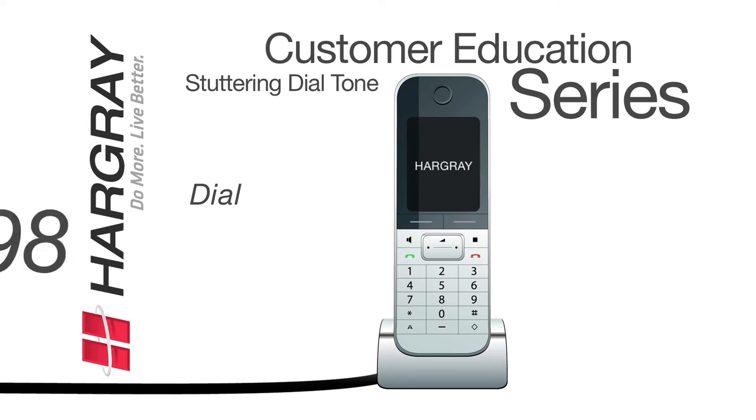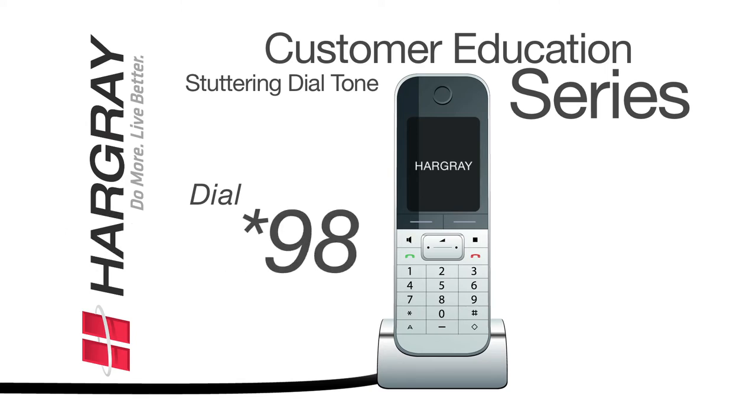If you did order voicemail, dial star 98 and follow the instructions. They will walk you through the simple setup process.